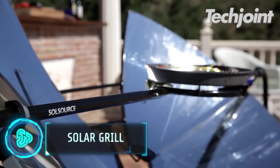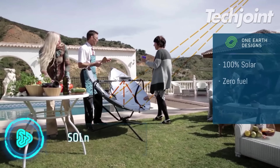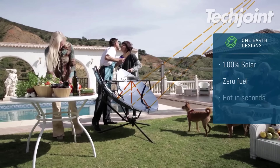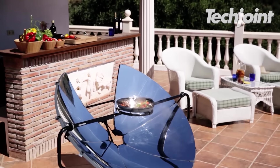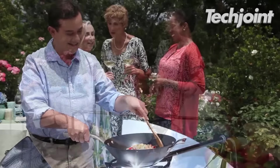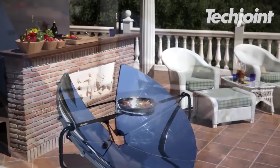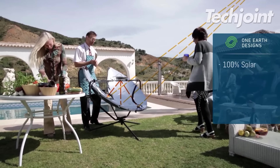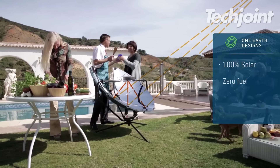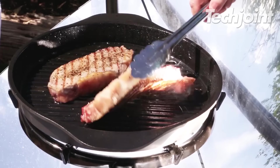Solar cookers are far cleaner than charcoal barbecues. You won't need to worry about closing your windows or inhaling fumes from lighter fluid when the wind shifts, because they don't emit smoke. Since solar energy is pure, you can cook on solar grills in many locations. The only fuel that allows outdoor cooking without the uncomfortable repercussions of an open flame is solar energy.